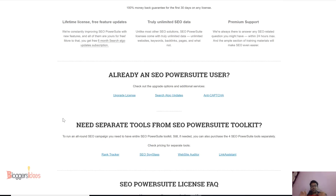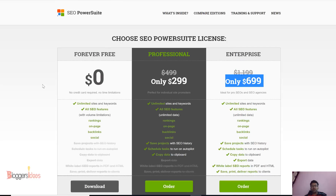They have tools like Rank Tracker, SEO SpyGlass, Website Auditor, and Link Assistant. If you're looking for a Rank Tracker discount coupon, SEO SpyGlass coupon code, Website Auditor coupon code, or Link Assistant coupon code, it's all included in the enterprise plan, where you can save up to 10%.